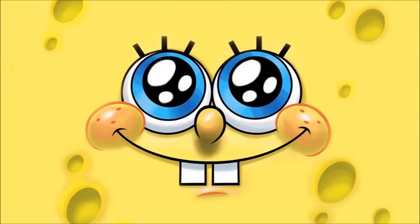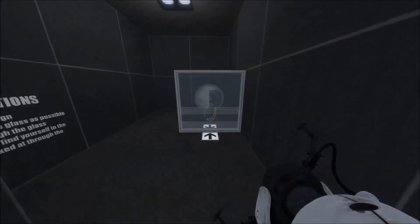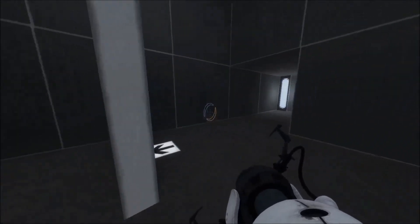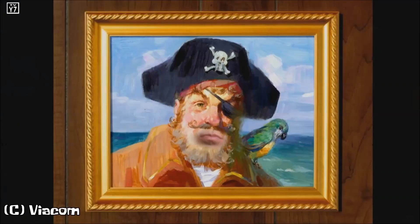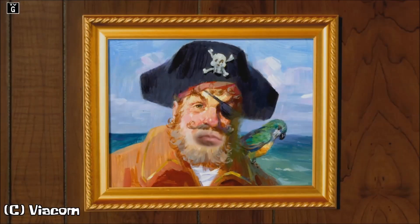The guys behind Nickelodeon's most popular cartoon of all time, SpongeBob SquarePants, has sadly officially changed their intro. After 17 years, they changed it from a 4x3 to a 16x9.